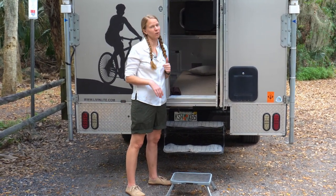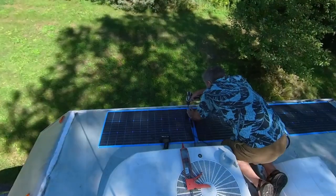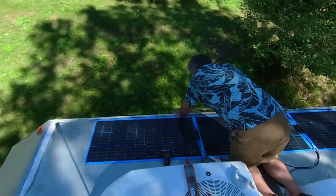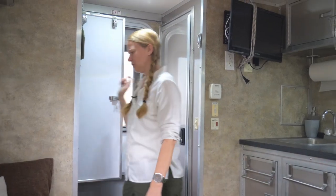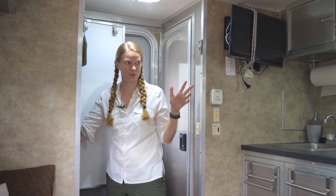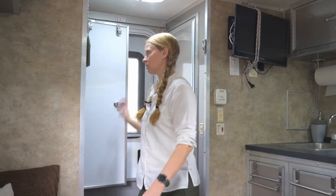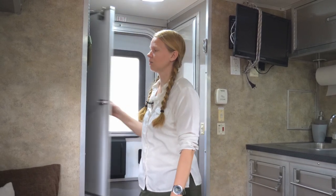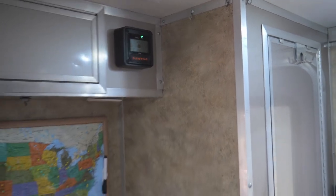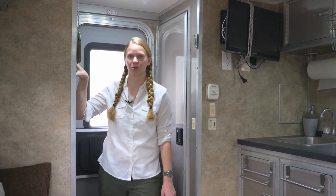Let's talk about power. One improvement you can't see is all the solar on the roof — we now have 600 watts of solar with flat panels that Clark installed. We have two lithium batteries in here that power everything from our microwave to our fridge. Clark also installed a bank manager, and we've got a handy battery monitor so we can see the state of the batteries at any given time.